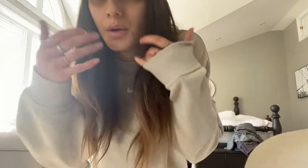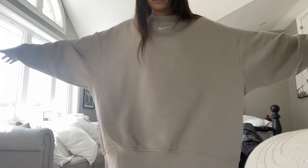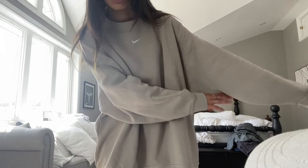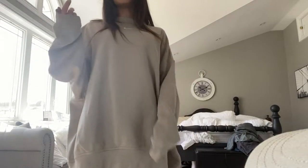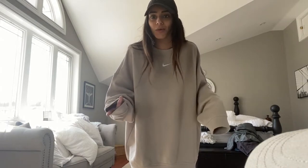Hey guys, finally home! That was probably the longest day of my life — the car took forever and I was just sitting at the mall anxious, wanting to go, not wanting to spend money. Not a fun experience. Anyway, I just wanted to quickly show you guys what I got. This is the Nike sweatshirt — size medium. I could have gotten away with a small because it's supposed to fit oversized.